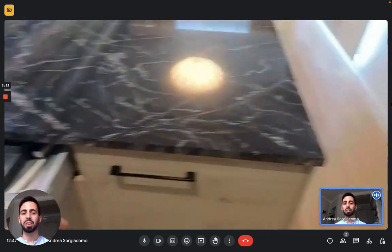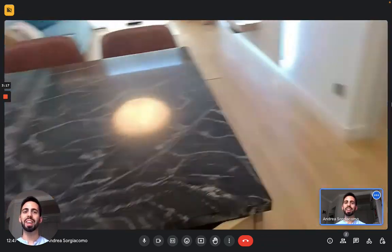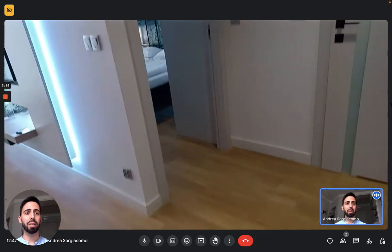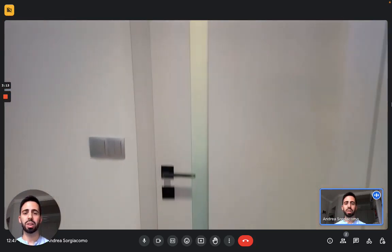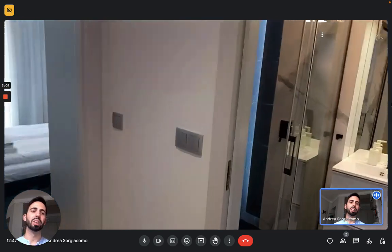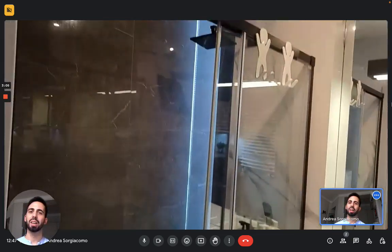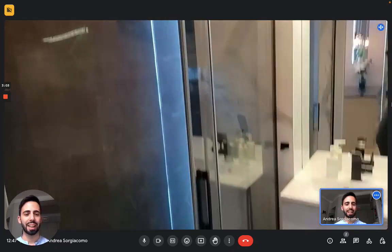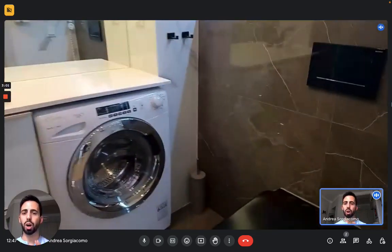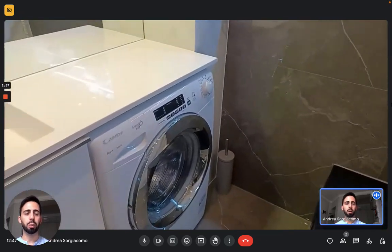Here you can see the silverware — as I said, everything is here. And then we have the bathroom that's close to the entrance. Right here you have the shower on the left. Then we have the sink with a couple of drawers, the washing machine, a big mirror, and then we have the toilet.